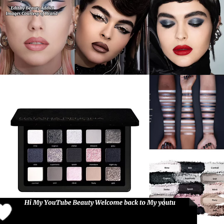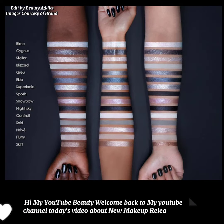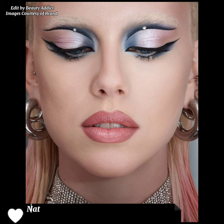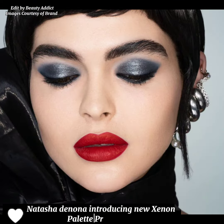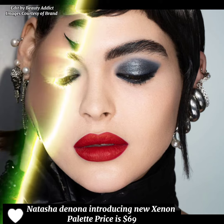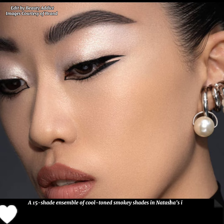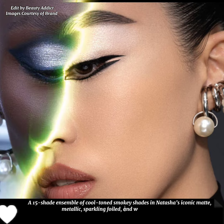Hi, my YouTube beauty, welcome back to my YouTube channel. Today's video is about new makeup releases by Natasha Denona. Natasha Denona is introducing the new Xenon Palette, priced at $69 — a 15-shade ensemble of cool-tone smoky shades.